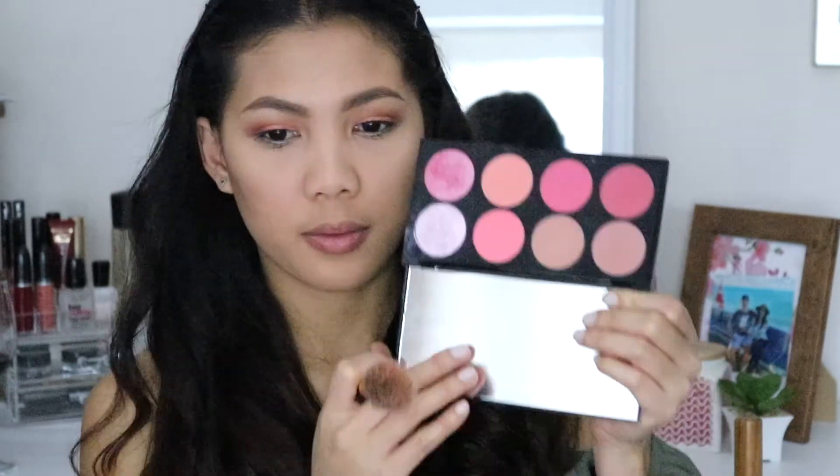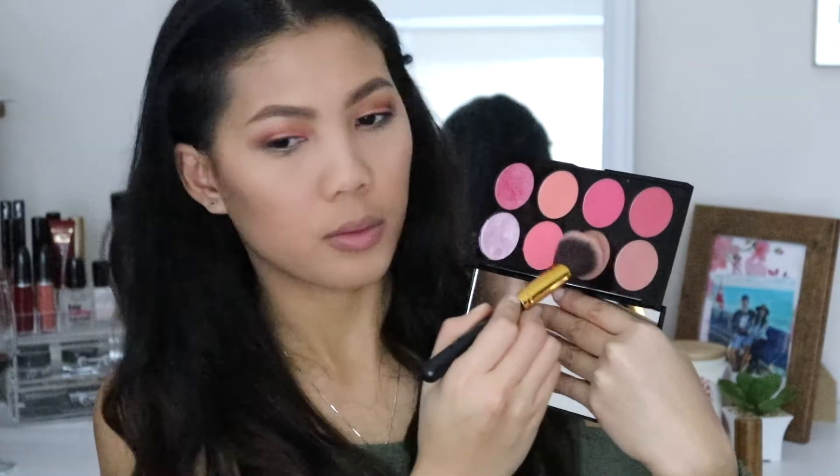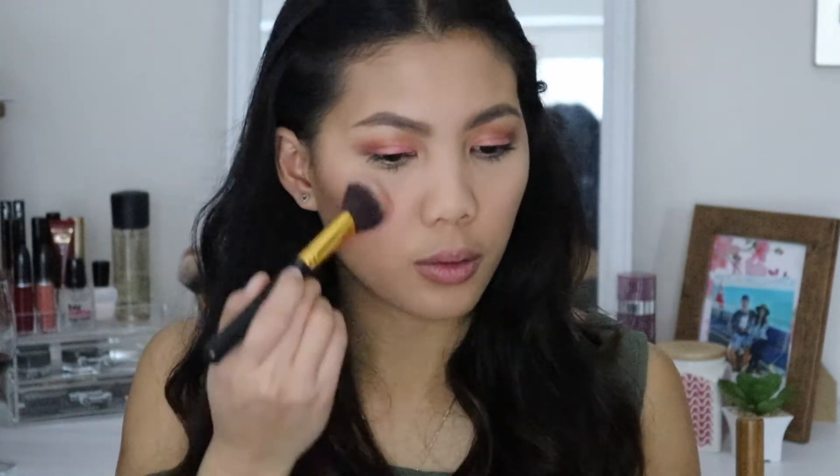For blush, I am using this Blush Palette from Makeup Revolution London. This shade doesn't have a name, so I am combining two shades together and applying them to the apples of my cheeks.